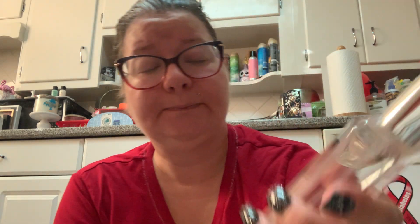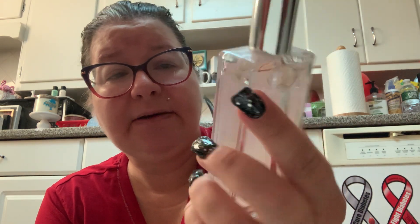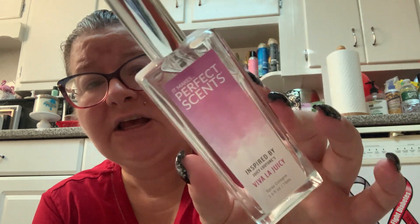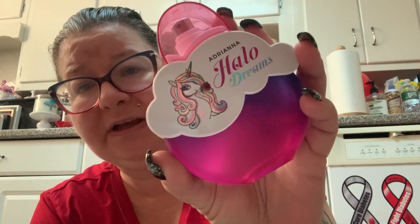I have a few knockoff or bootleg scents too. It Makes Perfect Sense from CVS for around ten dollars, inspired by Juicy Couture's Viva La Juicy, doesn't really smell like it — it has an odd baby powder note and I haven't used much of it, so I'll probably give it away. Adriana Halo Dreams from Telco is supposed to be a dupe of Ariana Grande's Cloud — I liked it more when I first got it but now it's just kind of taking up space.